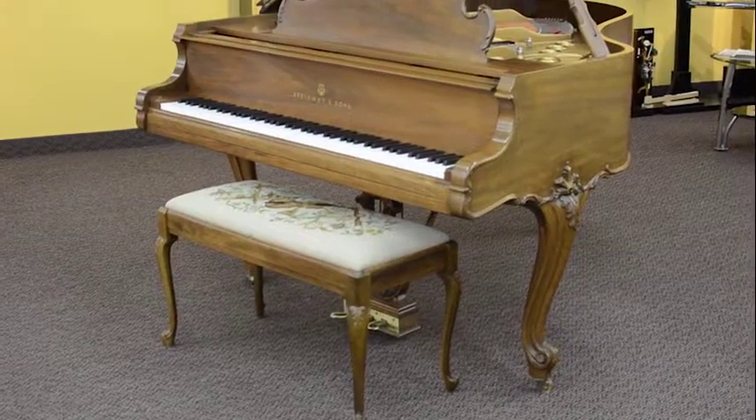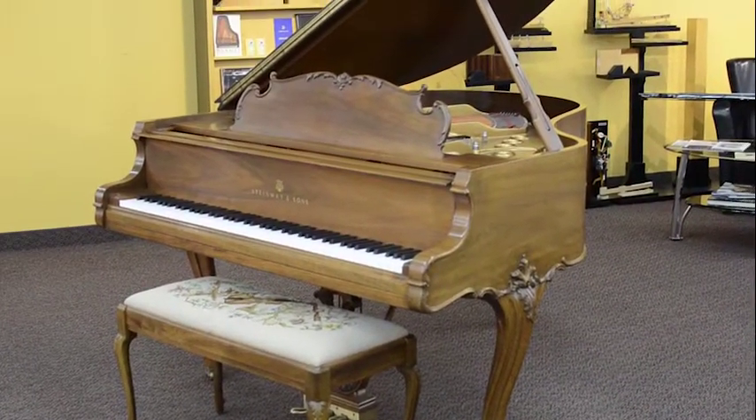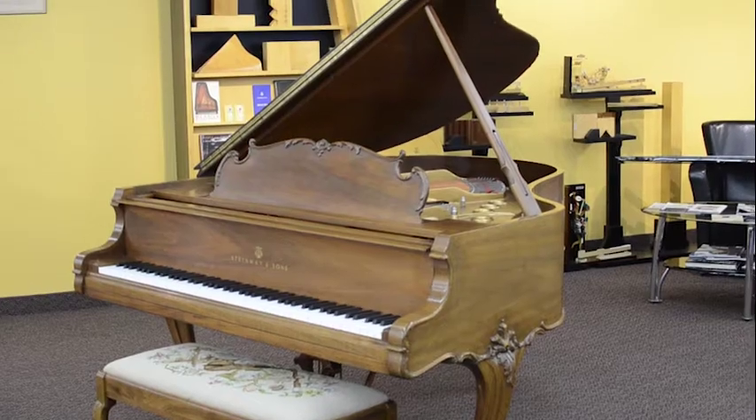Come look and listen to this piano to see if it would be the perfect fit for your home.